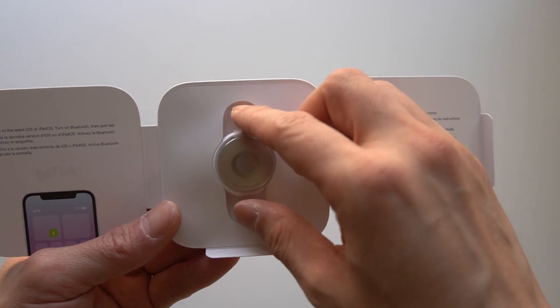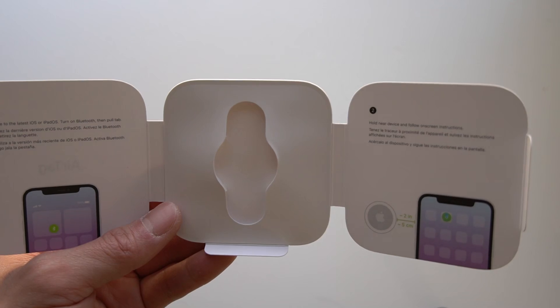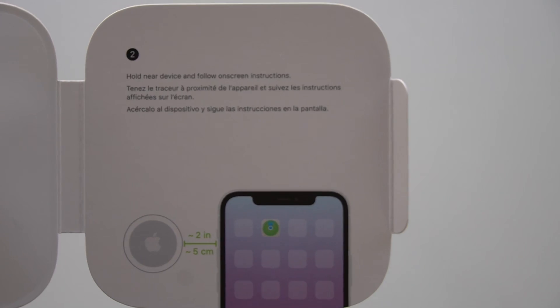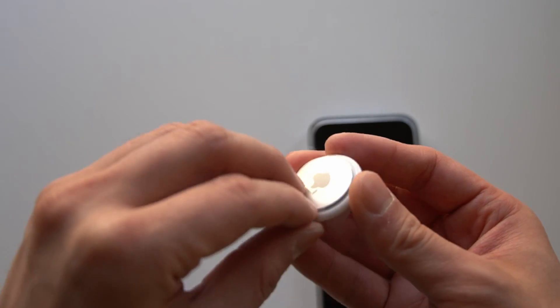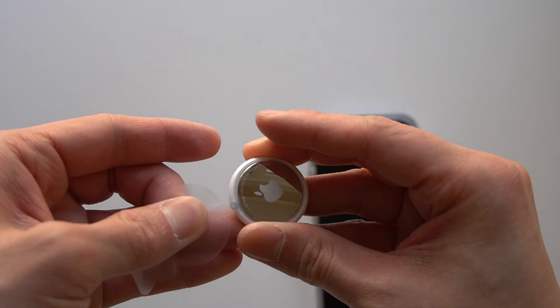It says here: have the latest iOS, which I have; turn on Bluetooth, which it's on; hold near device and follow on-screen instructions. We shall do that. I'm going to pull that, hold that, and then pull this way.